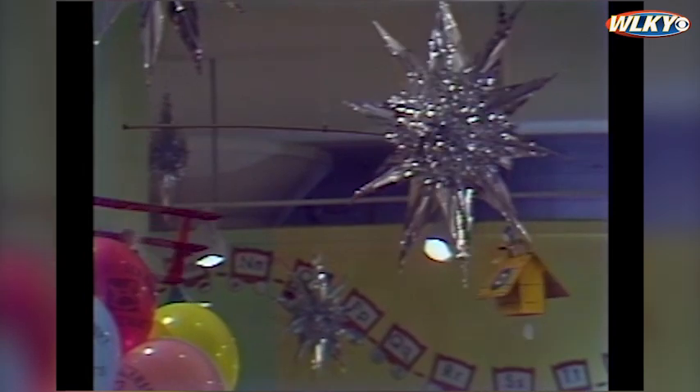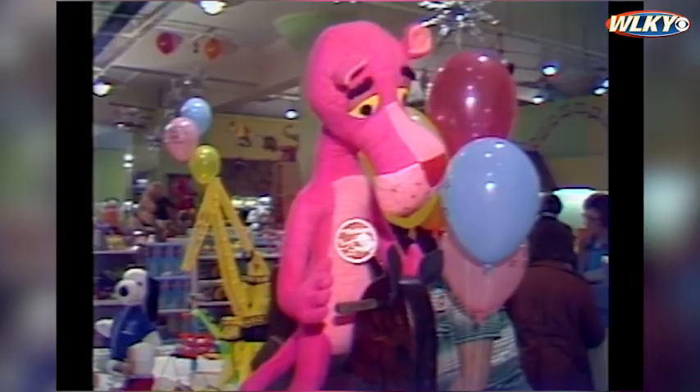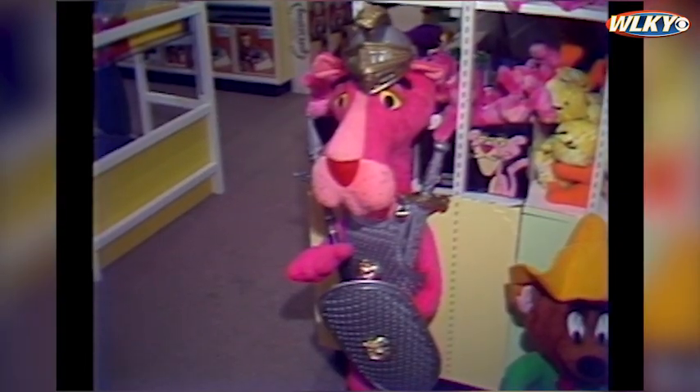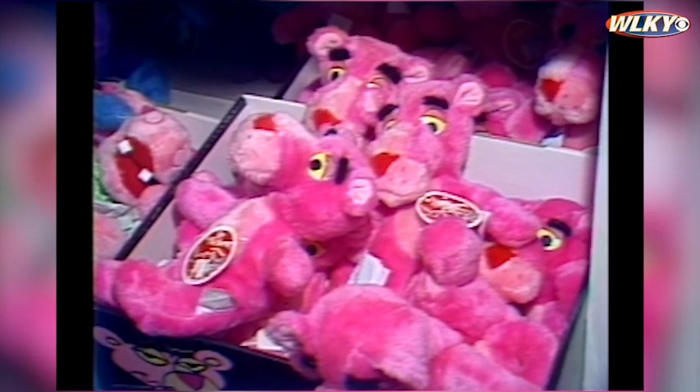If you like water sports, you can take this spouting dolphin to the bathtub with you. Overhead, there's a World War II dogfight going on with the Red Baron being chased by Snoopy. The Pink Panther's here too, on a hobby horse, in his Roman centurion costume, and just resting in a box.